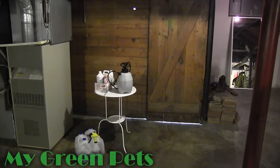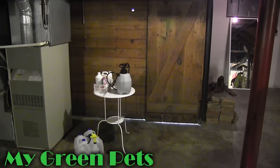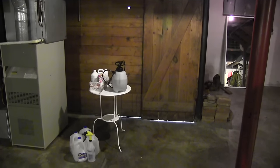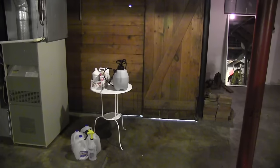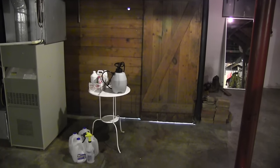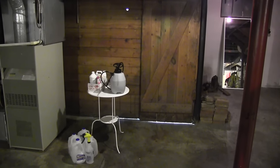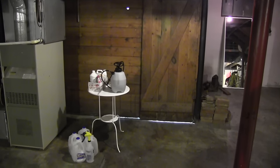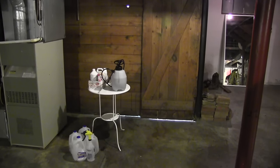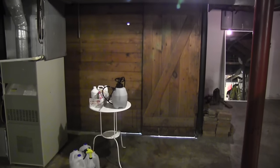Hey everybody, this is William Green and I am here with a live update. I'm not doing a voiceover this time, so this is live, this is raw. I'm here in my basement and I want to show you where my green pets are going to be growing this fall and this winter. Last year they were in the sunroom, which is of course a beautiful place to grow plants, but that is not an option for me this year, so this is my new project.